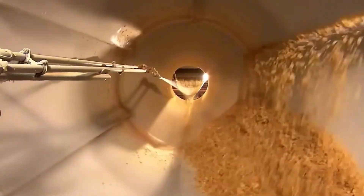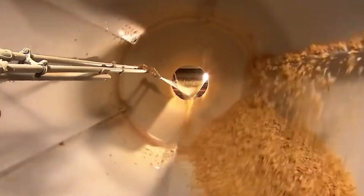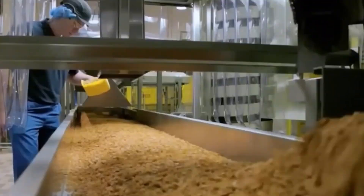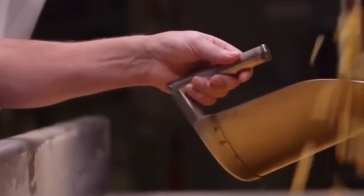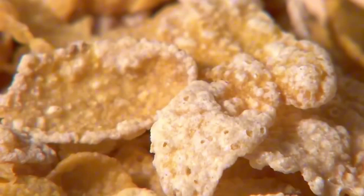Then the flakes move through a final dryer and are blasted with cool air to set the coating, prevent clumping, and preserve that crisp texture. Before packaging, each batch undergoes one last quality check. Trained inspectors and automated systems work together to spot and remove any imperfect flakes.